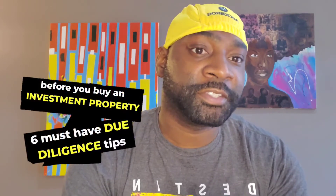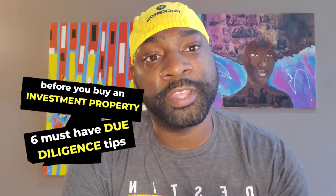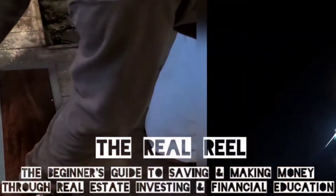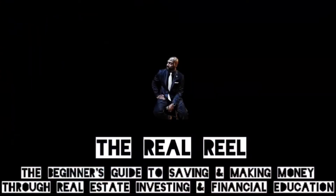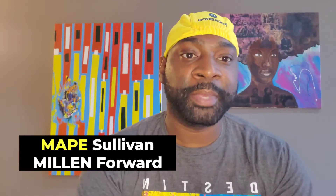What's up beautiful people? Today we're going to be talking about six must-have due diligence tips before you buy your first or your next investment property. Let's jump in. Hey good people, I'm Ape Sullivan, Ambassador for Millennium Forward.